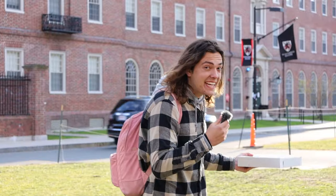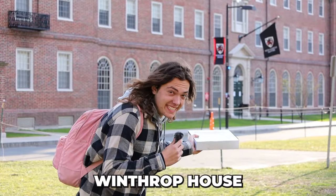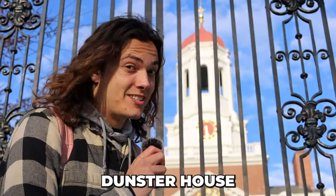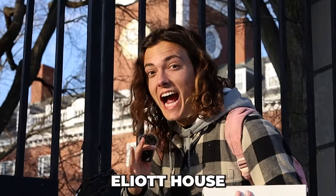Pretty much after freshman year, you're assigned a specific house to live in for the next three years, just like Harry Potter. And if you're lucky, you'll end up in one of the lovely houses like Winthrop House, Lowell House, Kirkland House, Dunster House, Leverett House, Quincy House, Mather House — shout out Eminem — and last but not least, the one and only Elliot House.